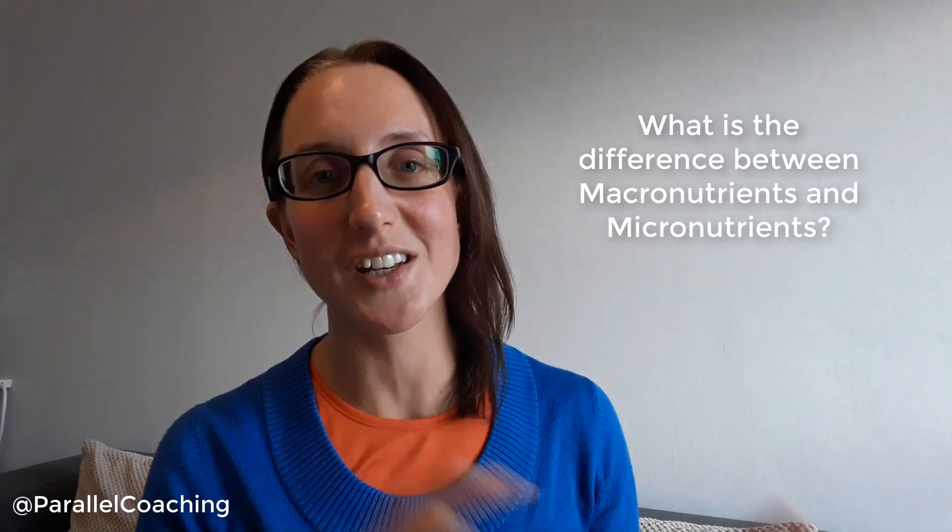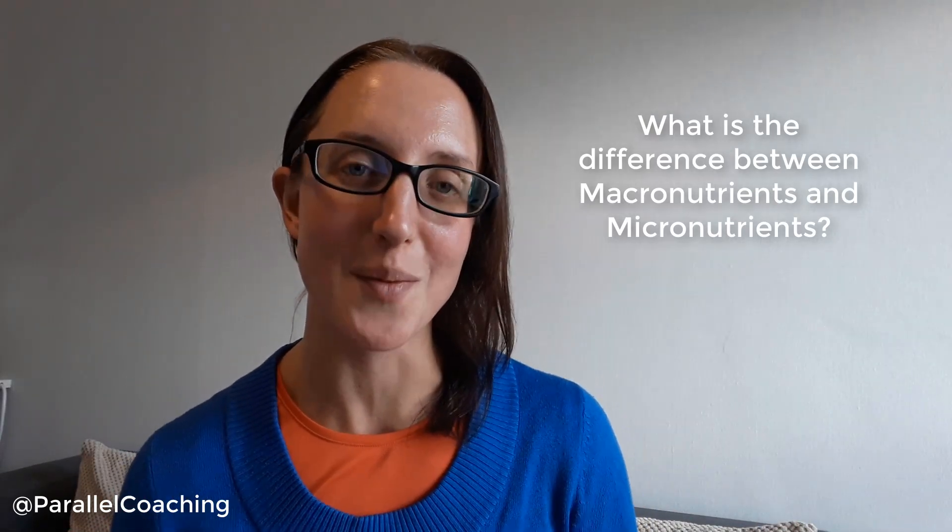What's the difference between a macronutrient and a micronutrient? Hi, I'm Hayley from Parallel Coaching and in this video I'm going to explain the differences between micronutrients and macronutrients and how they work together in our body. If you are working towards your level 3 nutrition exam and you haven't already downloaded our revision pass pack, make sure you check out the link at the end of the video.